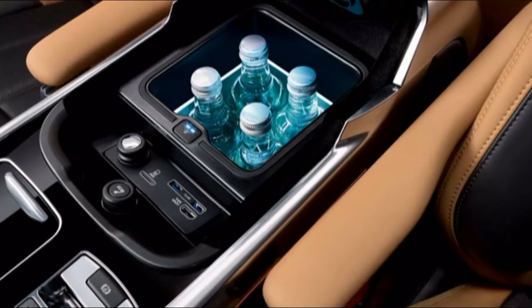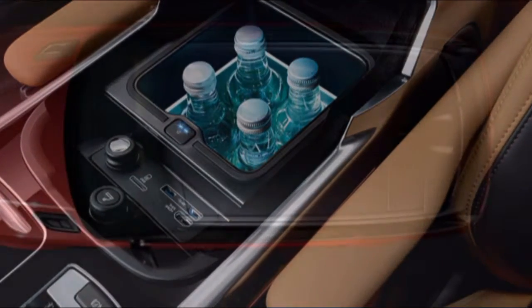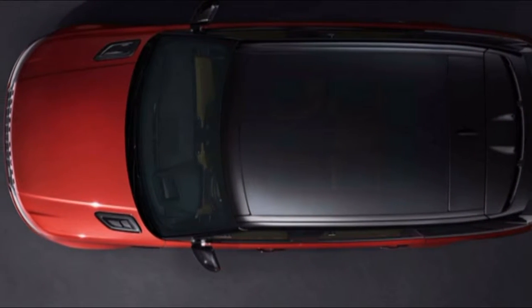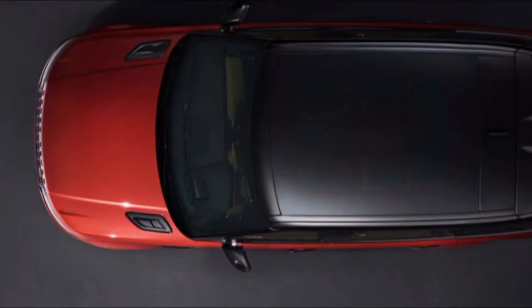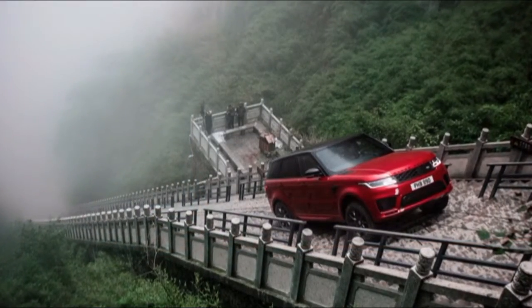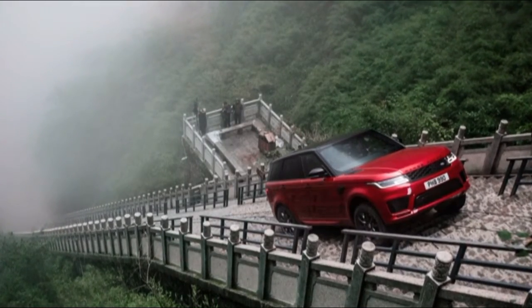With the rear seats up, the QX50 offers 31.4 cubic feet of cargo space — enough for a somewhat ambitious, flat-packed furniture run. Drop the rear seats and the room grows to 64.4 cubic feet, enough to refurnish from your favorite home supply store.